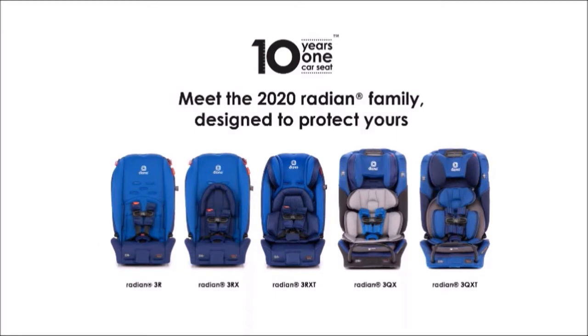We've engineered even more improvements in safety, comfort, and functionality to our award-winning all-in-one convertible car seat range. We now have five models, so there's a Radian for everyone and every budget with no compromise on safety. You can really see the evolution of the seat design and the feature changes across that lineup.